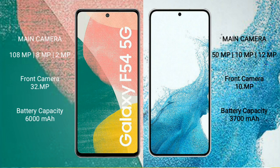Samsung Galaxy S22 rear camera: 50MP plus 10MP plus 12MP, and its front camera is 10MP. Samsung Galaxy A54 has a 6000mAh battery with 30W fast charging support. Samsung Galaxy S22 has a 3700mAh battery with 27W fast charging support.